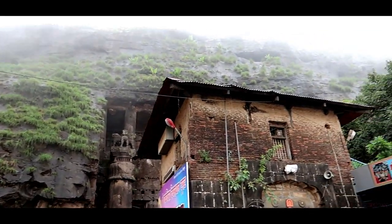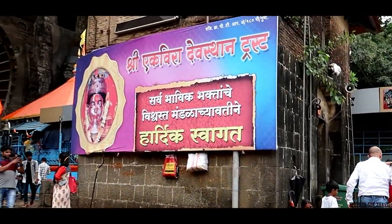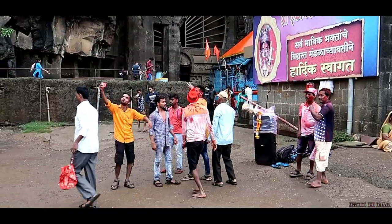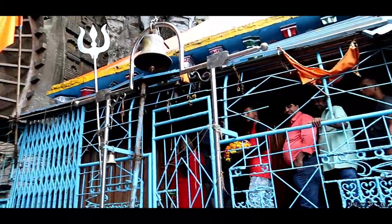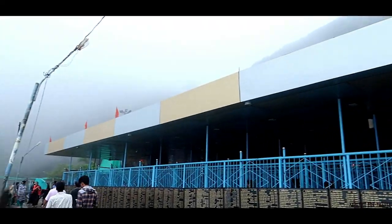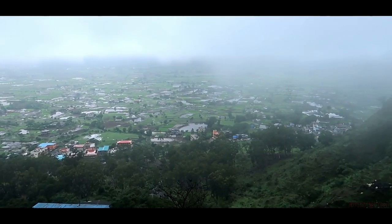Along with the caves, there is a famous Ekvira Mata temple, primarily worshipped by fishermen. We have just completed the darshan at this temple. The camera is not allowed inside so we have not been shooting from this place.